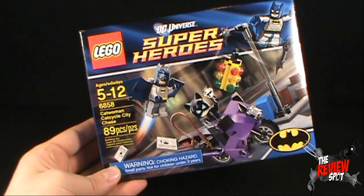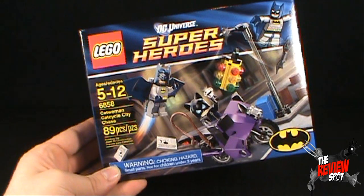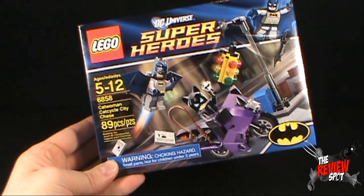I would be a little concerned with traffic lights that could come off that easily. A good gush of wind, that light would be falling on your car. You can also see that Catwoman has made off with a diamond.